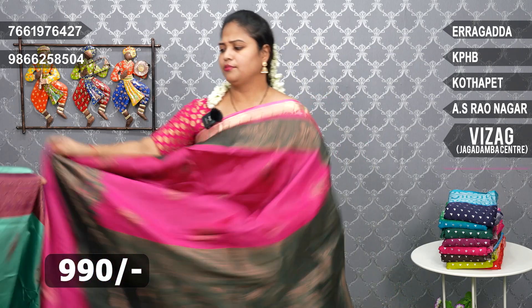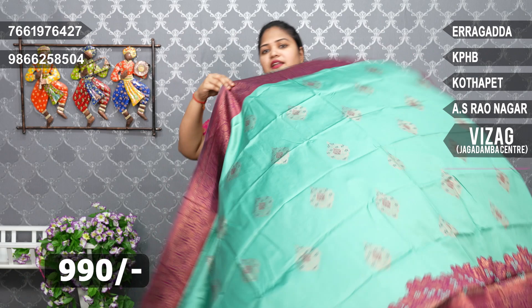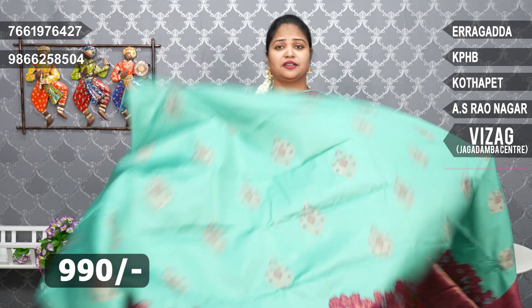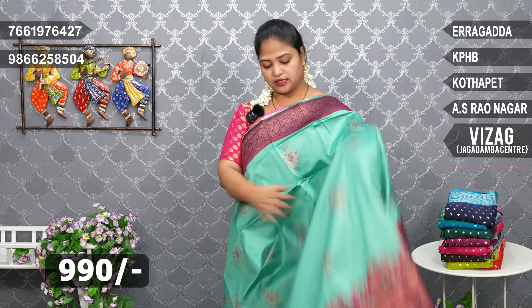I also have a bottle green blouse and a brocket blouse. I also have a very bright blue color. Sea green color and magenta pink color. I also have a lot of blue blouse.